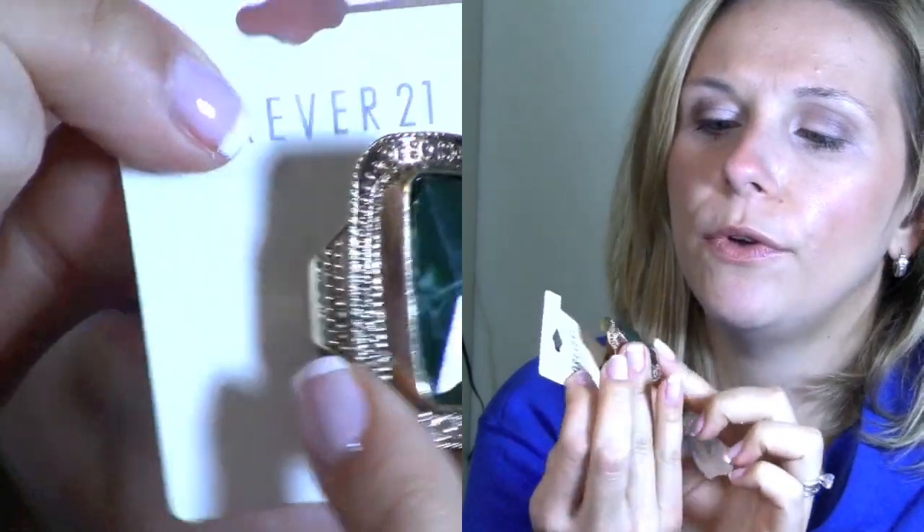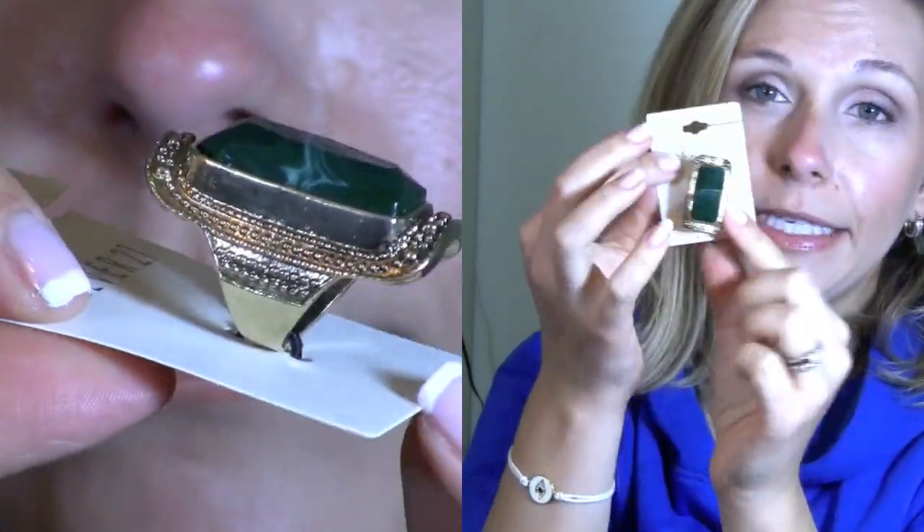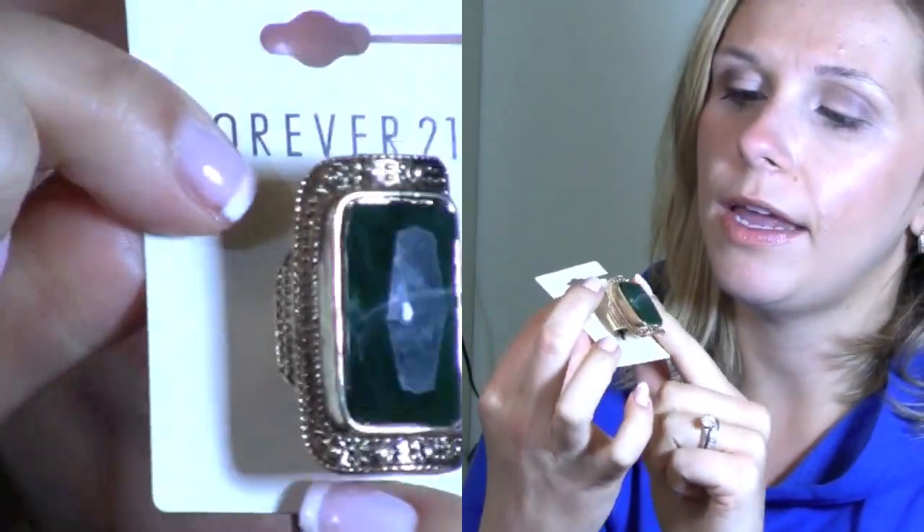These earrings are a great statement piece especially if you pull your hair up, even if you wear your hair down. They're so pretty and they add color to your outfit — mint is huge. I like the detailing around it and these were only $3.80 from Forever. I also needed a giant cocktail ring and this one's beautiful with an antique-y look to it.